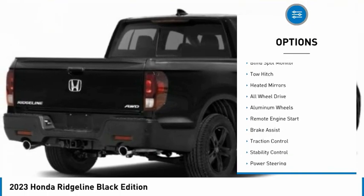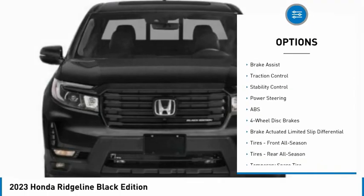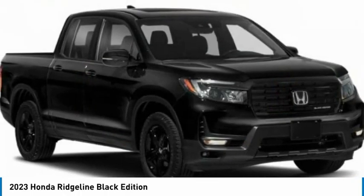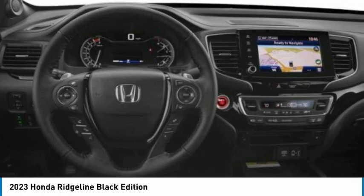Tire pressure monitor, blind spot monitor, tow hitch, heated mirrors, all-wheel drive, aluminum wheels, remote engine start, brake assist, traction control, stability control. If you like it online, you'll love it in your driveway. Take it for a spin today.